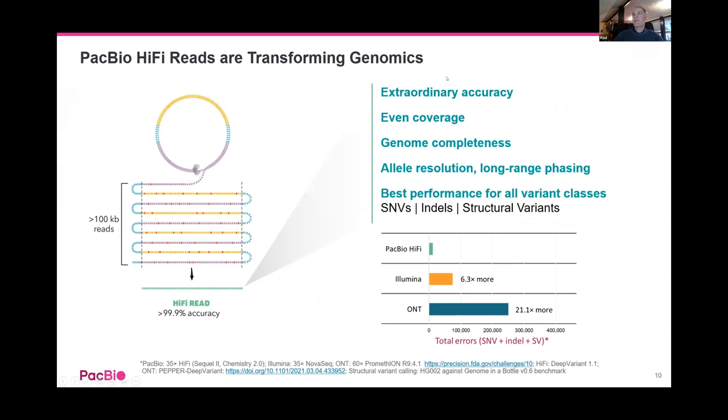This is fantastic accuracy and amazing coverage, giving you the ability to have very complete genomes — which is really important. We don't want to miss biological information; we want completeness in our genomes absolutely.